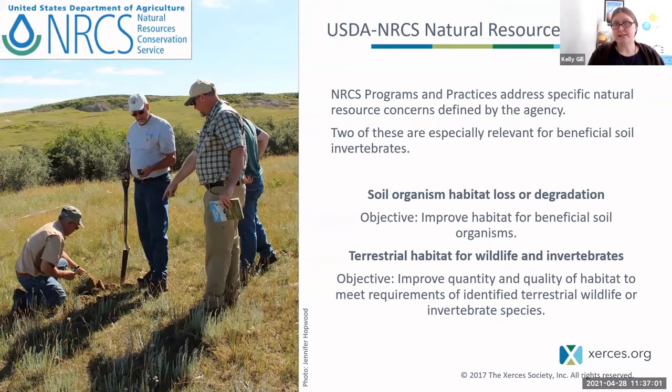NRCS programs and practices address specific natural resource concerns. Two especially relevant for beneficial soil invertebrates are soil organism habitat loss or degradation — the objective being to improve habitat — and terrestrial habitat for wildlife and invertebrates, where the objective is to improve the quantity and quality of habitat. Soil organisms, invertebrates, and insects are animals, so they fall under wildlife, although sometimes not as well recognized as some of our big charismatic megafauna. Three cheers for the colembola and all the other tiny but very instrumental animals in our soil that often get overlooked.